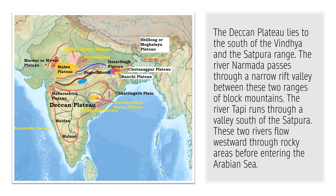The Tapi River runs through the south of the valley of the Satpura. These two rivers — the Narmada and the Tapi — flow westwards and empty themselves into the Arabian Sea. They move through rocky areas before emptying themselves in the Arabian Sea, and hence they are not able to form deltas.